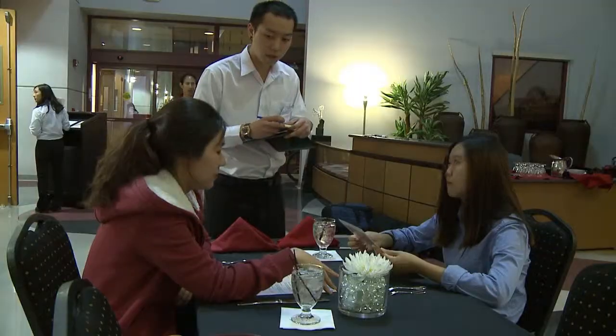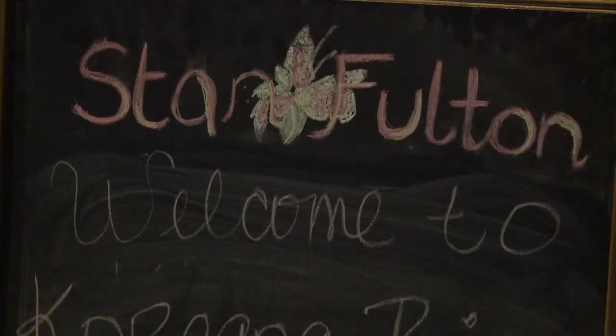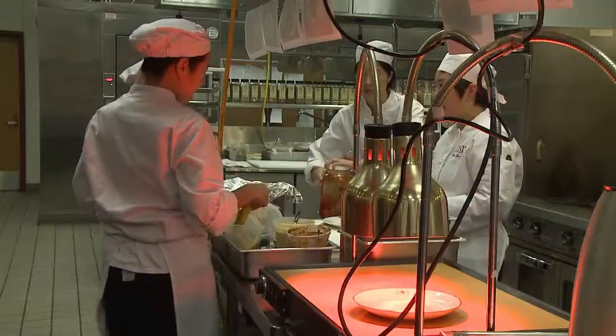Hospitality management students scramble to take orders, pour drinks, bus tables and manage their own restaurant — Stan Fulton Bistro — for their capstone class. You can see they're working, they're managing, we're running a full service restaurant.